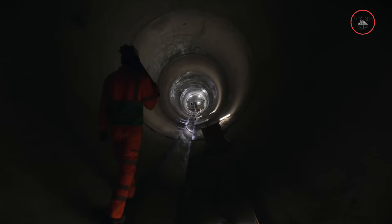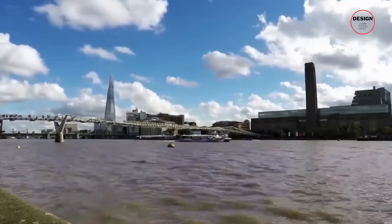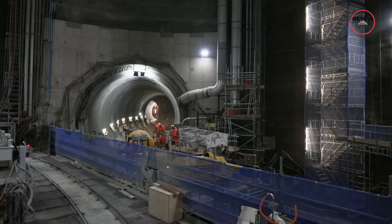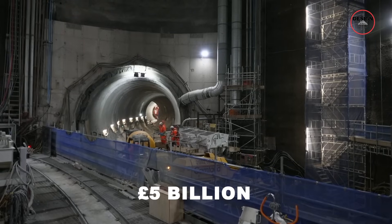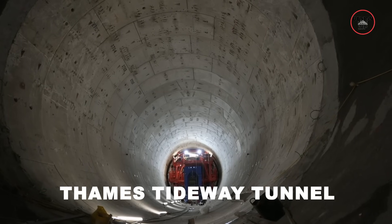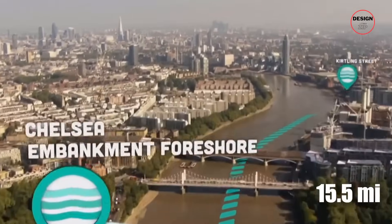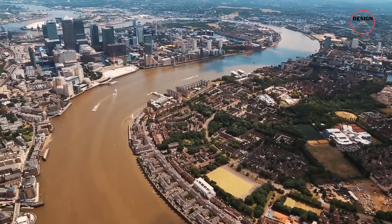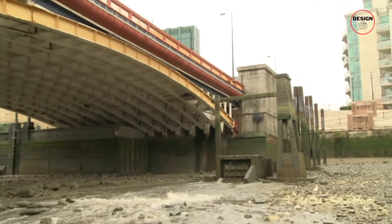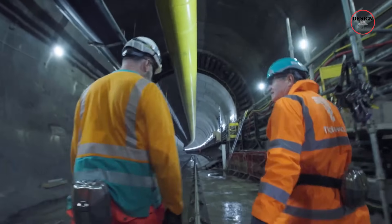London just built a secret tunnel that will completely change how the city handles waste. For years, raw sewage overflowed into the River Thames every time it rained, but now a £5bn super sewer is here to fix it. The Thames Tideway Tunnel is finally complete, and London just got itself a 15.5 mile long sewer. In this video we'll see how this underground marvel will stop millions of tons of sewage from poisoning the river, and learn how it was built beneath one of the busiest cities in the world.